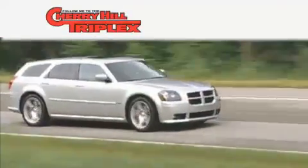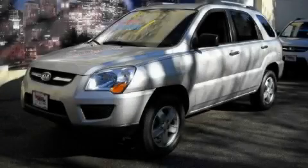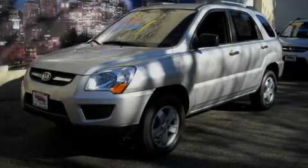Another fine vehicle offered by Cherry Hill Triplex. This is a 2009 Kia Sportage, a great blend of utility, comfort, and style.